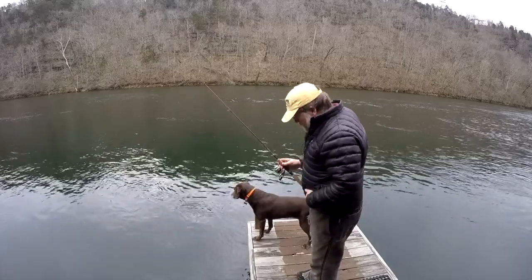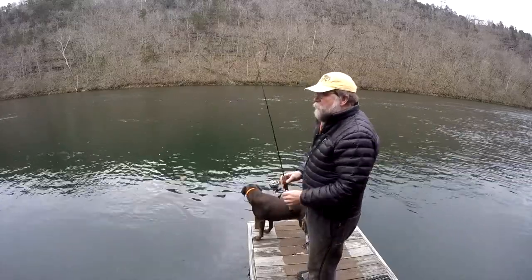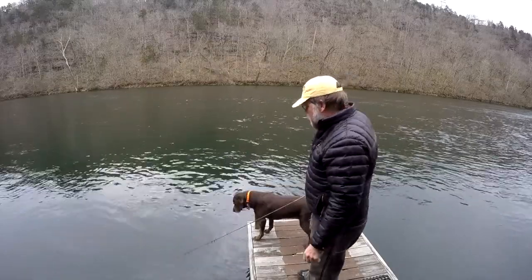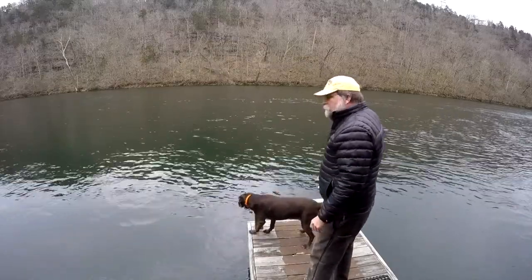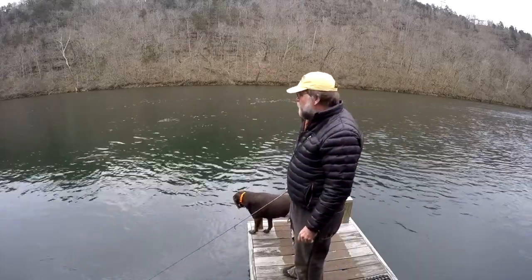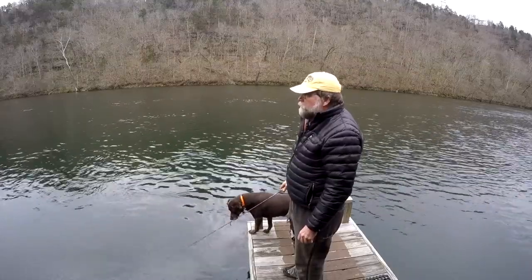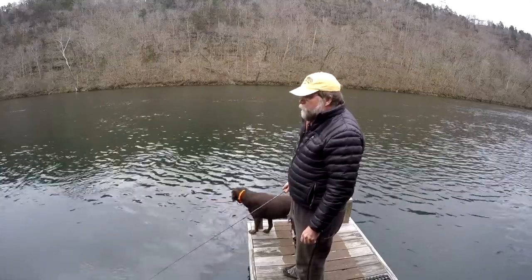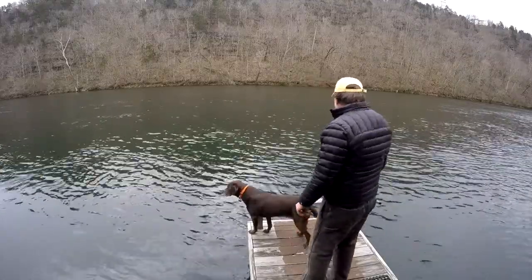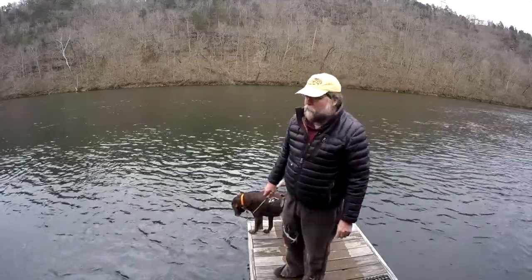I'm going to do one cast. I didn't bring my phone, so I don't know what day it is — I know it's Thursday. They are running 140 megawatts of power, that's about three units, just a little short of three units. It's running pretty good. I'm doing it off the dock because I've got to be someplace in 30 minutes.